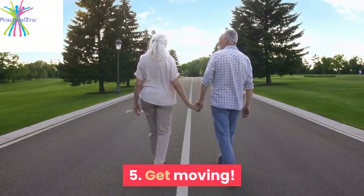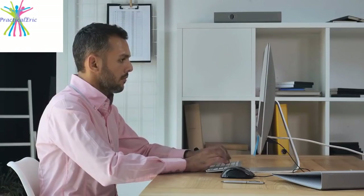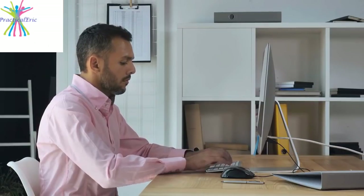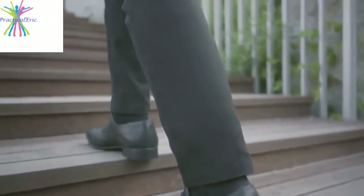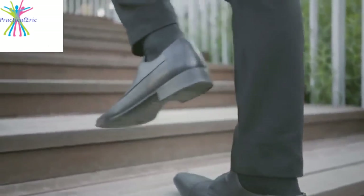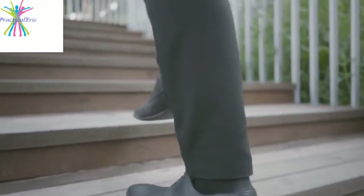5. Get moving. If you sit or stand in one area for a long period of time, like at work, this can lead to swollen feet. Try to move a little bit each hour, even if it's a walk to the break room, a walk around the block at lunch, flexing your knees and ankles, or a lap around the office.